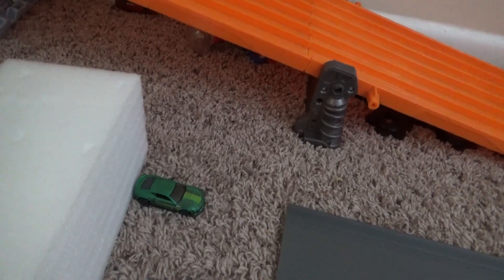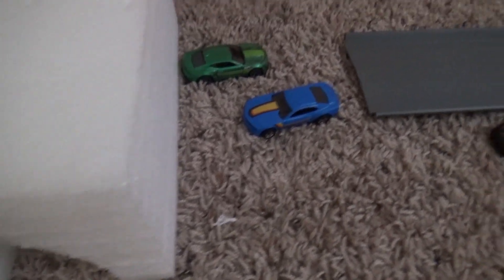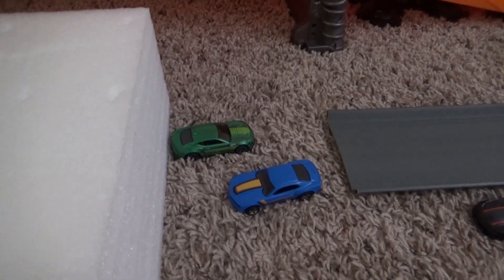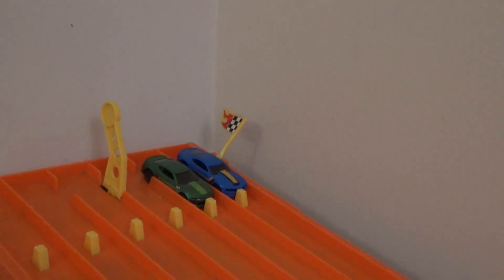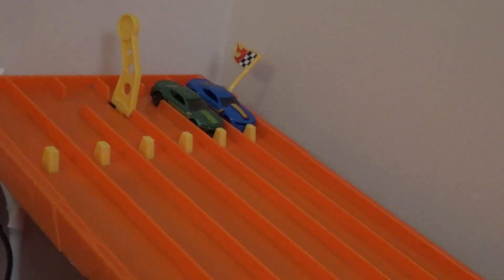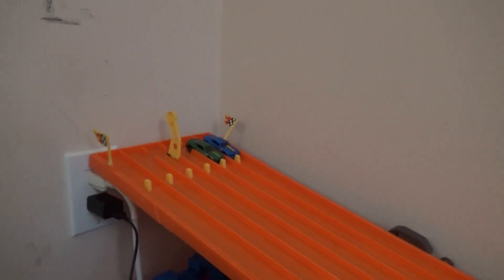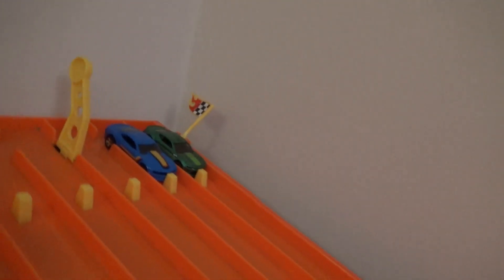All right, you know what we always say — the time has come: the king round! You need to win two races to retain or become the new king. This should be the 10th king round. On the inside lane will be the '13 Copo Camaro — the current king in the blue paint scheme — and on the outside, the '18 Camaro SS contender in the green paint scheme. The green gets his first win — the blue is upside down!